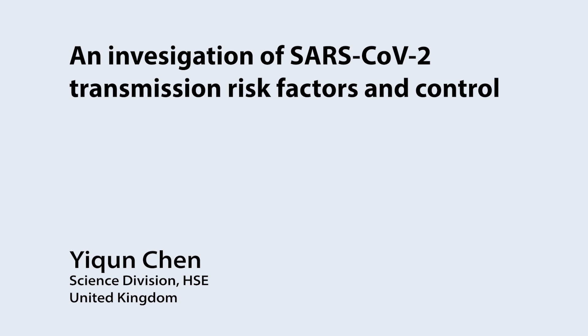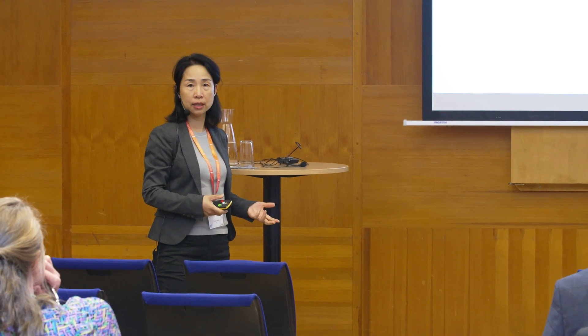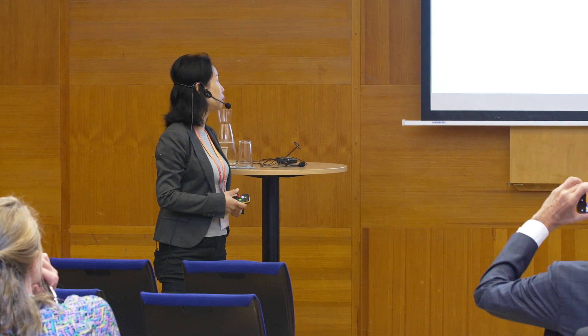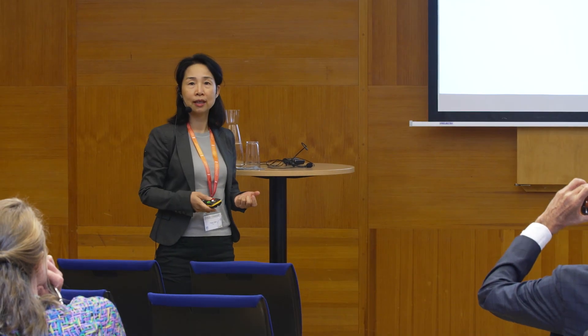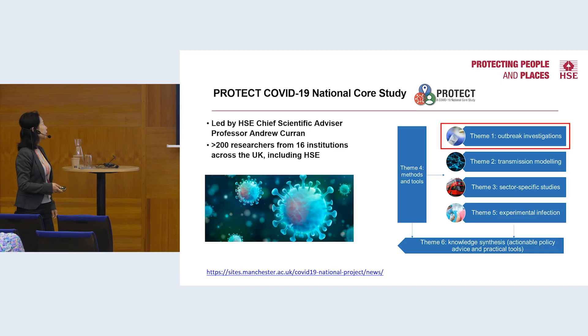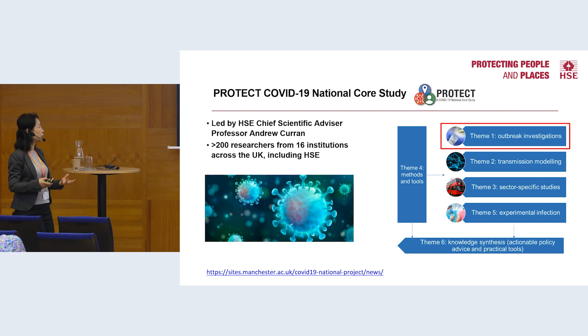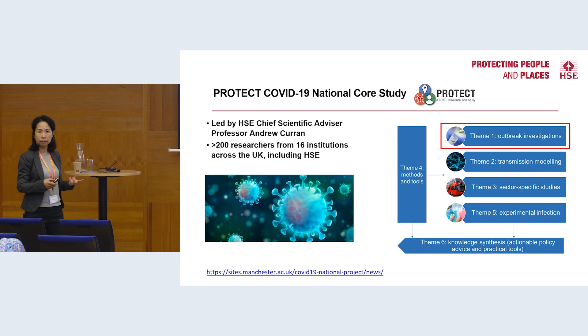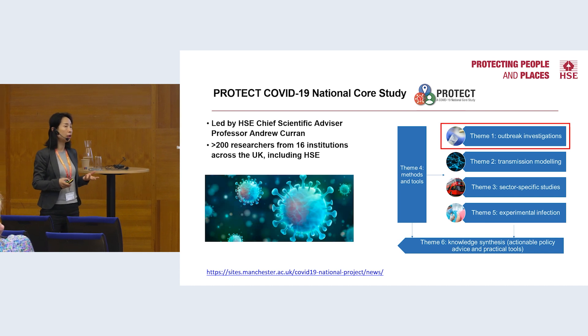I'm from HSE and today I'm going to present one of our outbreak investigation studies at a large meat processing plant in England to understand virus transmission risk and control. Our study is part of a much bigger program called the PROTECT National Core Study to understand the association between the environment and virus transmission, one of six national core studies funded by the UK government to support the immediate response to the pandemic.